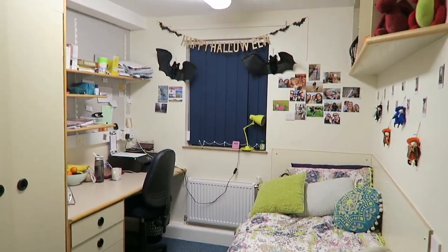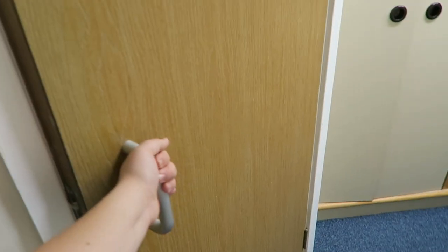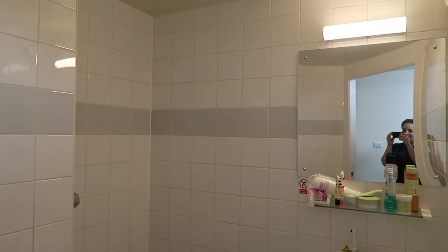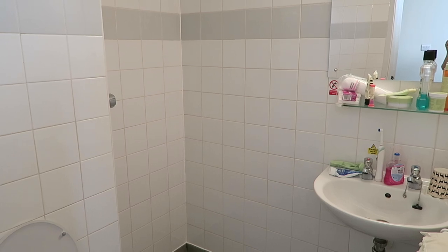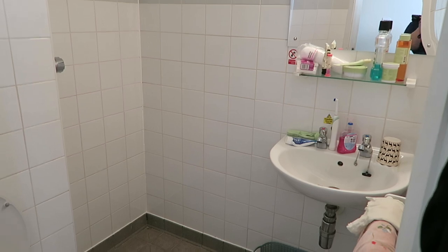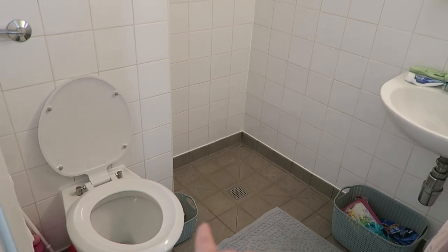Here is my bathroom. It's very, very basic — it's essentially a wet room, but I love it because I have my own space and can leave all my bits out. Over here I have a big plastic bin and a smaller one, both from Tesco's. And this is where the shower is.